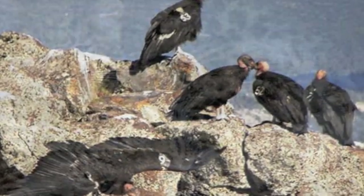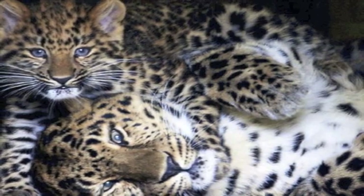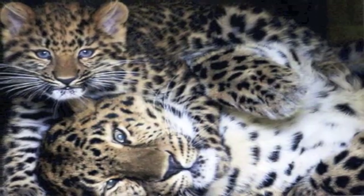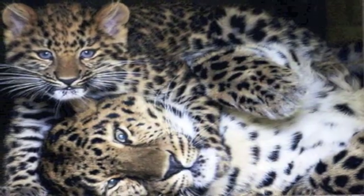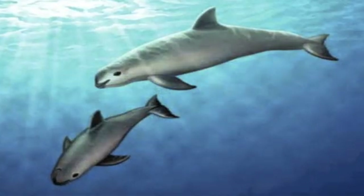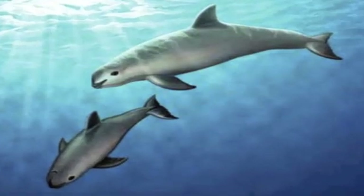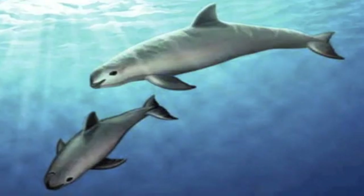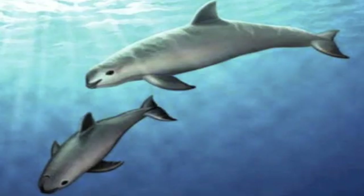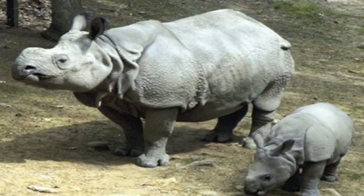Number 16: the Amur leopard. Found in the southeastern regions of Russia near the Chinese border, the Amur leopard population is down to only 349, as they're constantly being poached for their skin. Number 15: the vaquita. The direct translation of its name from Spanish means 'little cow,' and its habitat is limited to the northern parts of the Gulf of California. There are only 300 left in the wild.